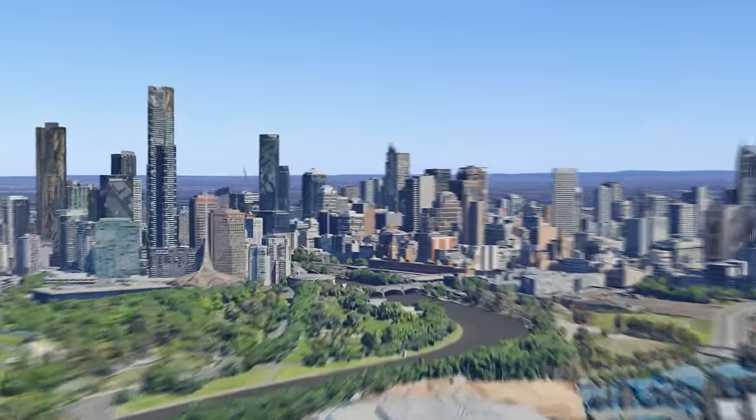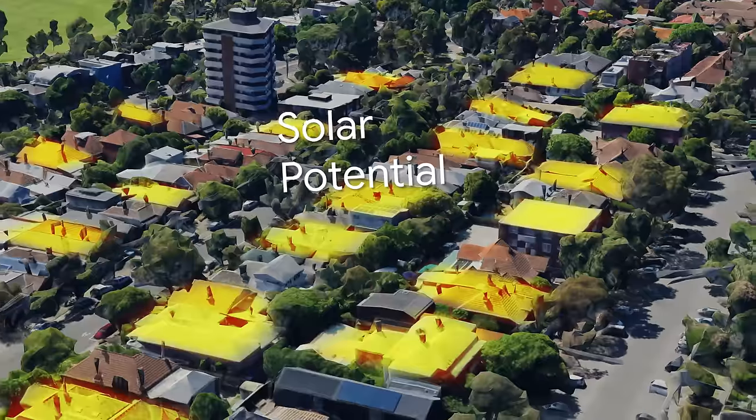And in Melbourne, Australia, it highlighted the solar potential to power the entire city.